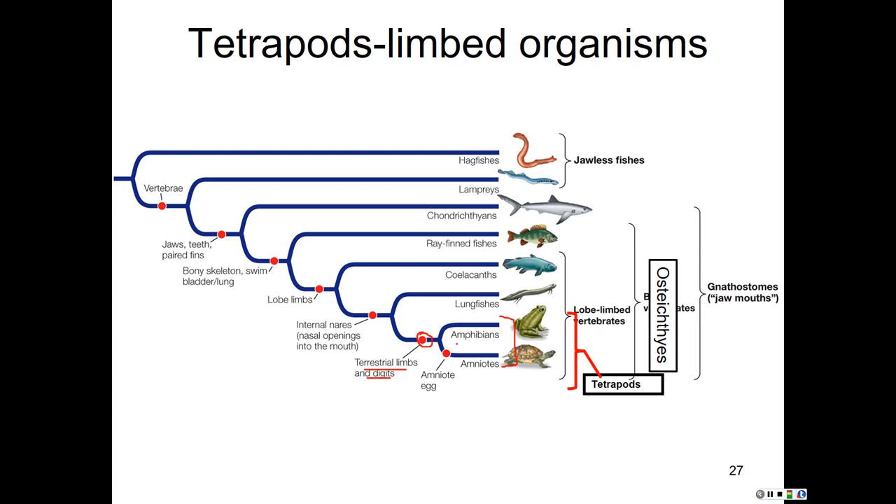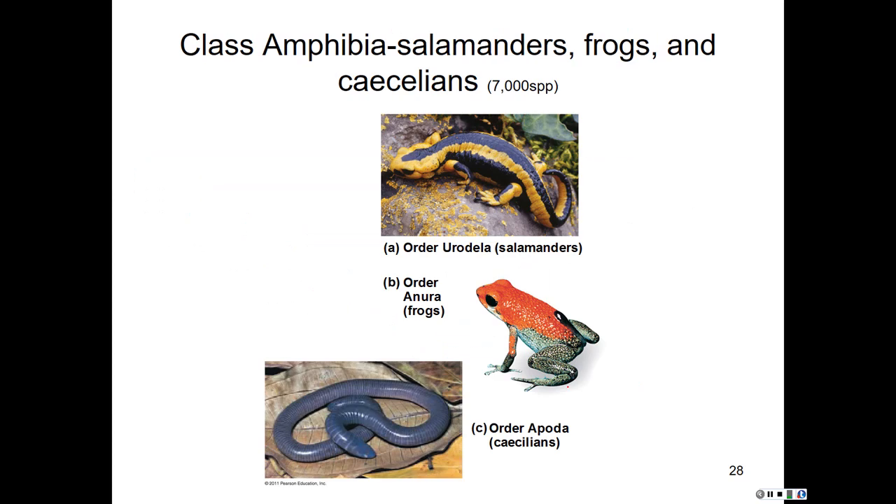There are two groups we'll discuss within the tetrapods: the amphibians and the amniotes. Starting with class Amphibia, which includes salamanders, frogs, and caecilians. The order Urodela are our salamanders — these can be aquatic or terrestrial. Neoteny is common here, a situation where adults retain larval traits, such as aquatic salamanders retaining their gills.